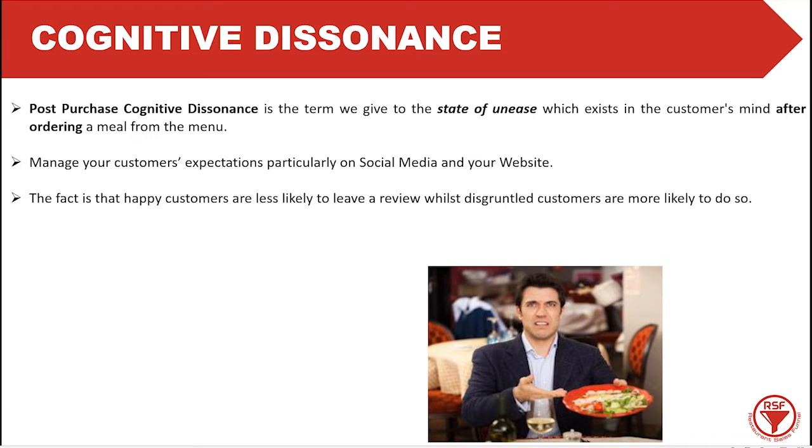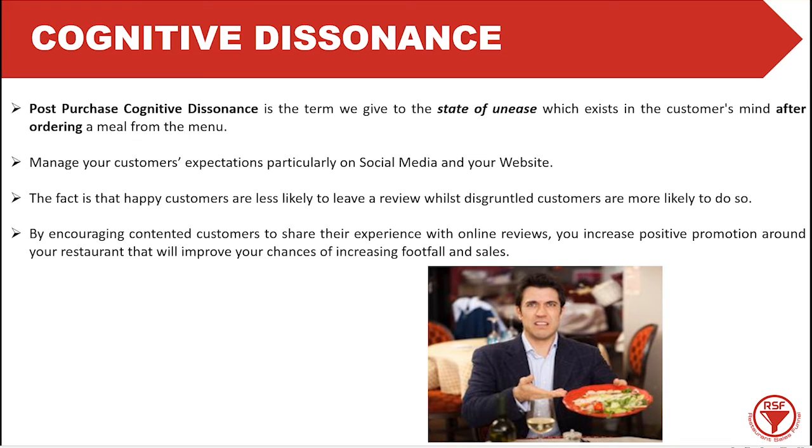The fact is that happy customers are less likely to leave reviews, while disgruntled customers are more likely to do so. It's the same old story — if someone is really happy with your restaurant, they may tell a few friends, but those that are unhappy are going to tell everyone they ever meet. So it's very important that we turn bad reviews into good reviews by encouraging contented customers to share their experience online. Your motto should be: under promise, over deliver.